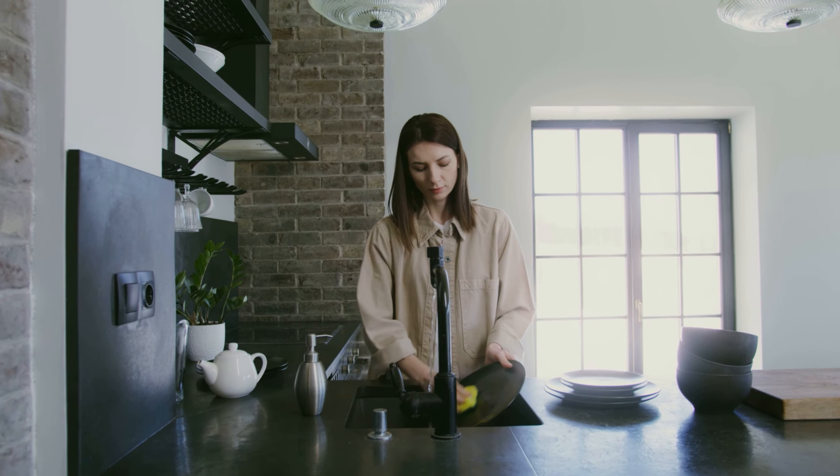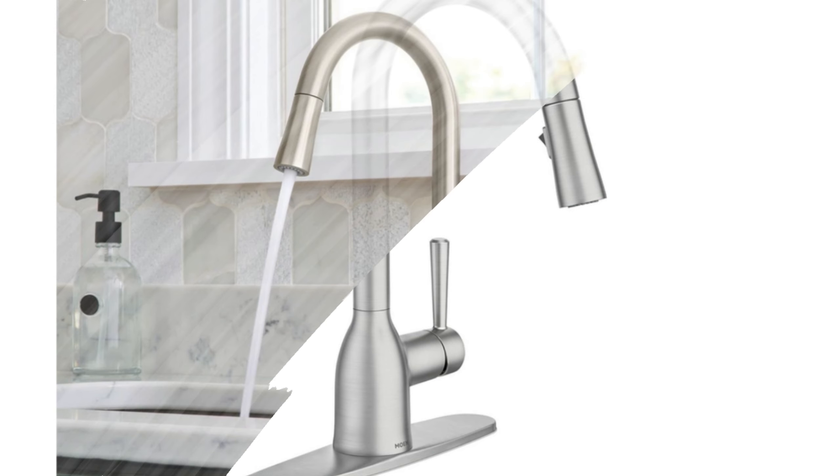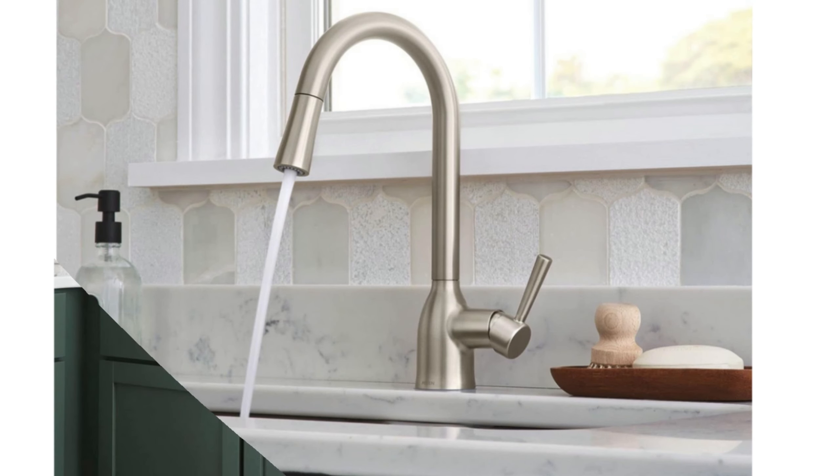If you're looking to elevate your kitchen experience, this might just be the perfect addition. Check the description below for more details. We're now diving into the world of the Kraus Alecto modern single handle touch kitchen sink faucet with pull-down sprayer.